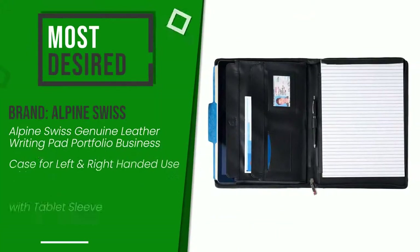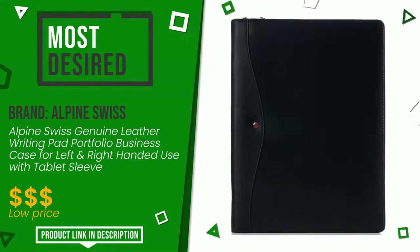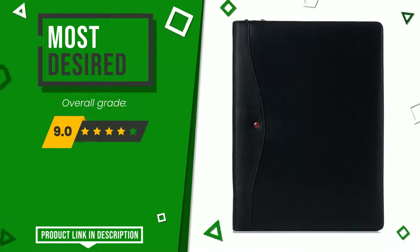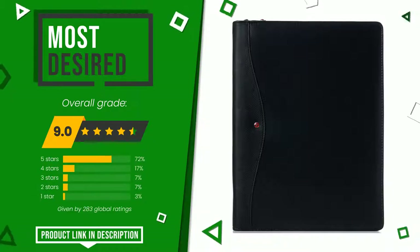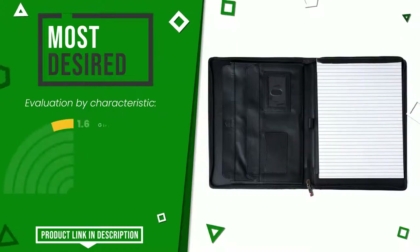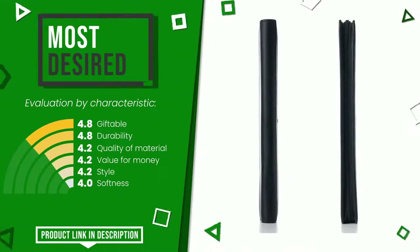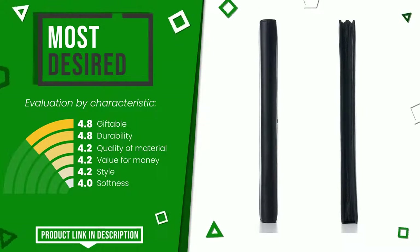The rating of this product by Alpine Swiss is 9 out of 10. It currently turns out to be the most desired. Its peculiarities are: giftable, durability, quality of material, value for money, style, and softness. The price of this item, along with more information, can be found through the link at the bottom of the video description.